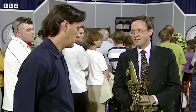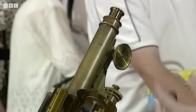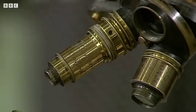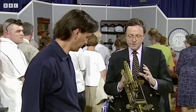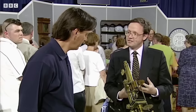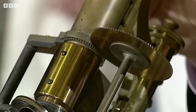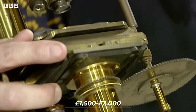This guest brought his birthday present gifted by his father. He was quite disappointed, expecting a more modern instrument, not knowing that the gift he received is a 150-year-old 19th-century monocular microscope. This fully working petrological microscope is designed specifically to examine mineral specimens, crystals, and things like that. This incredible microscope is estimated to be around £1,500 to £2,000 — a nicer present than he thought.